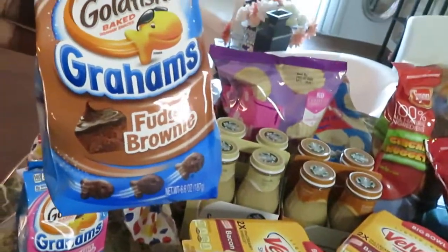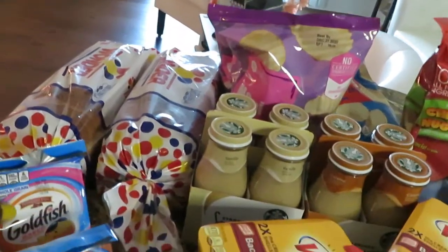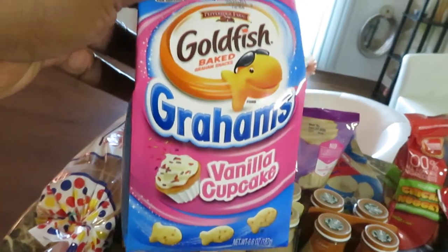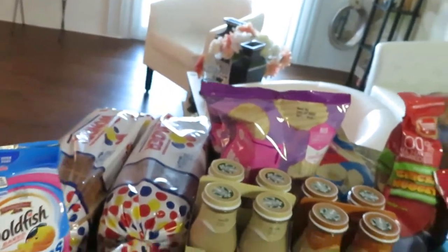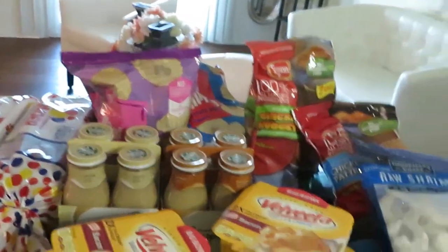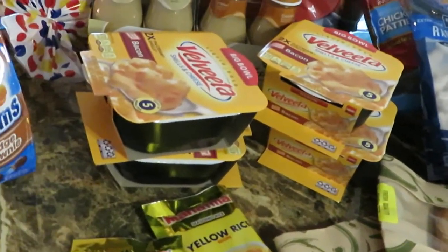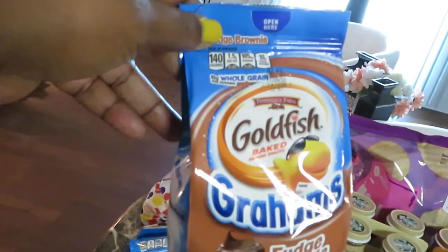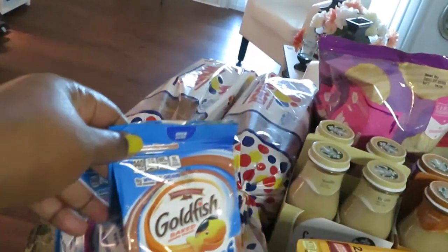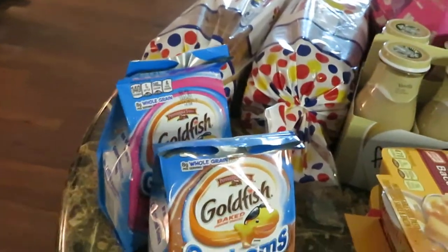I got the fudge brownie Goldfish — Winn-Dixie had these on sale BOGO. Winn-Dixie has BOGO sales just like Publix. I also got the vanilla cupcake Goldfish, which were BOGO as well. The cookies are always a dollar, the yellow rice was 99 cents BOGO, and the Goldfish were priced at $2.99 — about three dollars — BOGO.